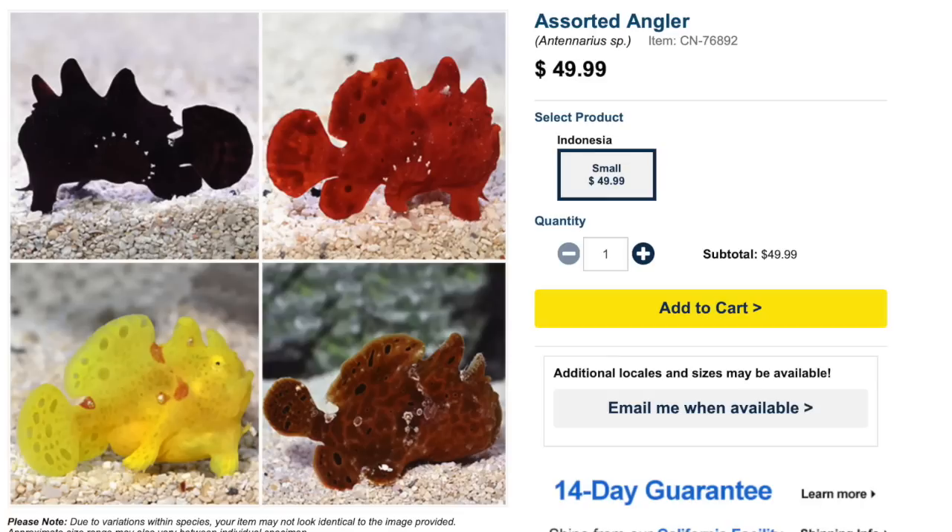Coming in at number 7 is the assorted angler. This isn't a specific name — it's a catch-all for anglers. That's another benefit of going to your local fish store, because you'll know exactly what you're getting and have more choice in selection. These guys are considered moderate care level, semi-aggressive, with a carnivore-based diet, and are reef safe with caution because they have a taste for shrimp. They don't do much swimming at all — they kind of just crawl along the bottom. They can grow upwards of nine inches and require a minimum tank size of 30 gallons.